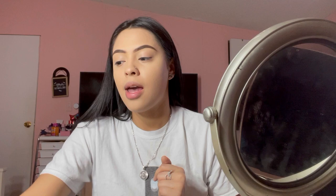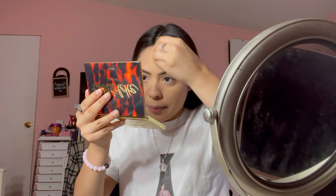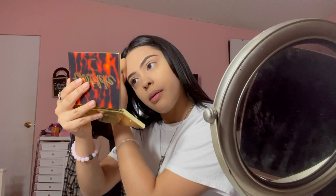I'm using the Fit Me powder in the shade Light Medium 20. I put powder all over my face and I use the same beauty blender. Sometimes I use a brush but lately I've been liking to set my powder with the beauty blender — it just makes it super convenient and faster.